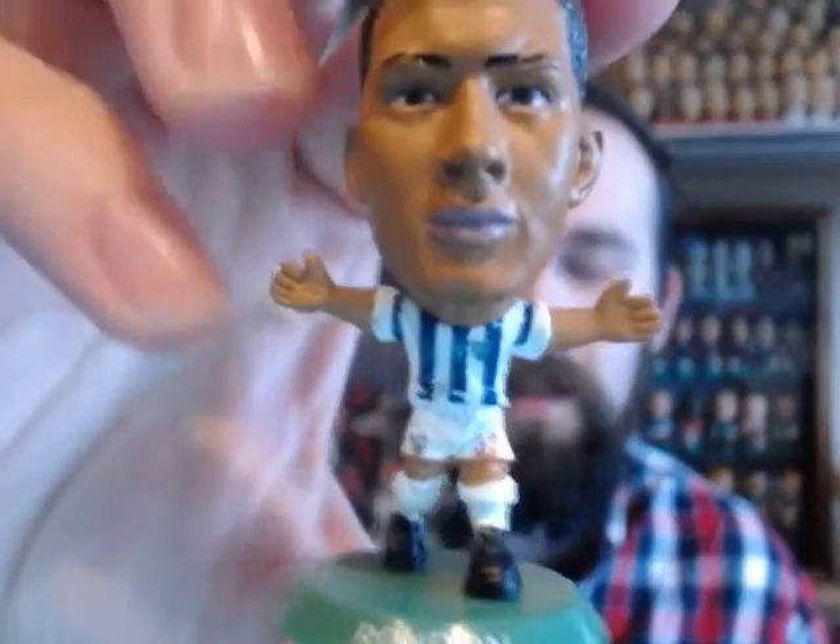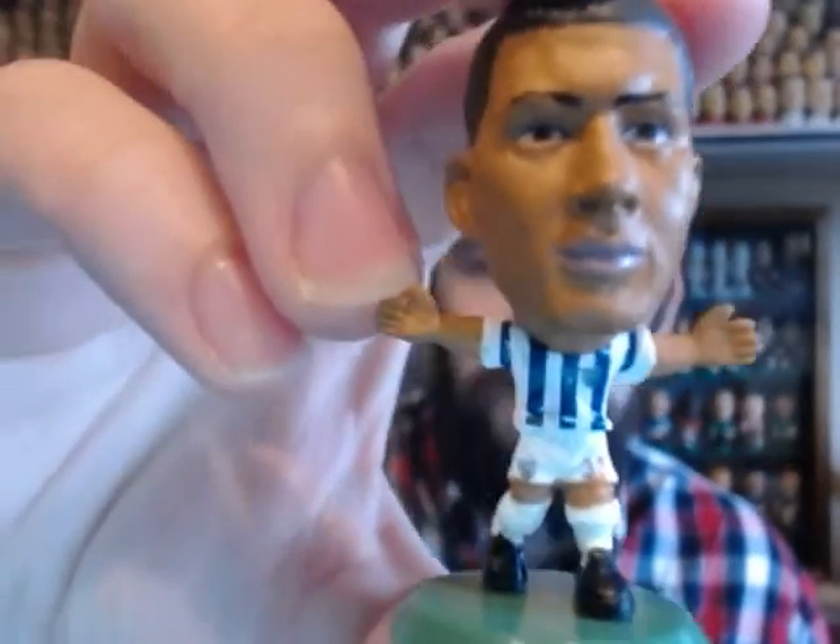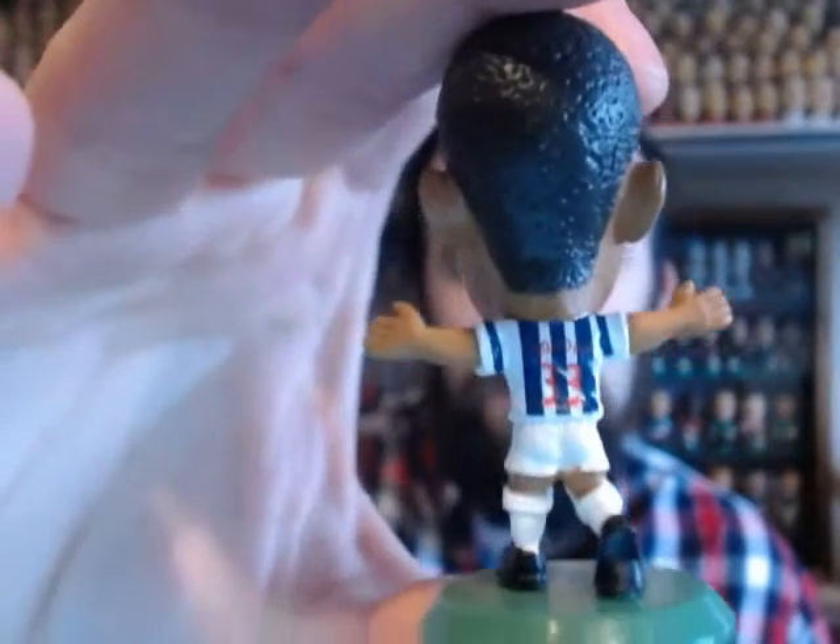West Brom — there's Solomon Rondón in the classic West Bromwich Albion kit. He's still wearing number 33, but this will be updated to number 9 once the current stock runs down.